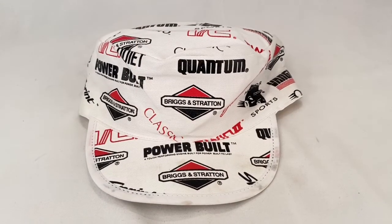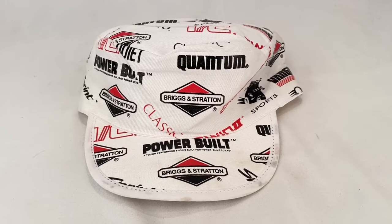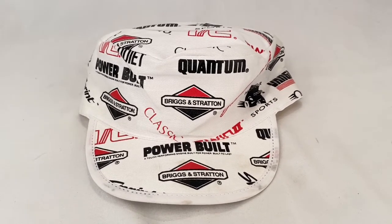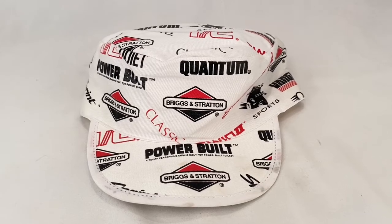We have a Briggs and Stratton painter's cap. Sold for $19.99 plus tax and shipping. Buyer is all in at $27.15.